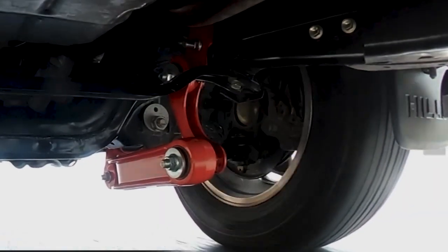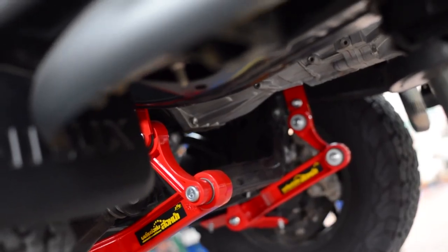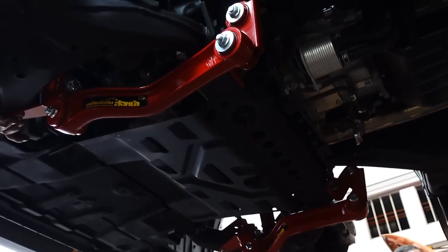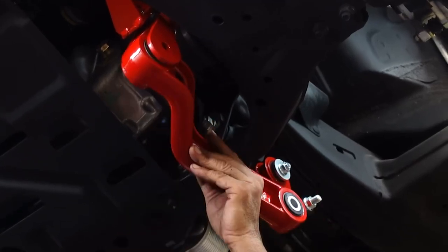Currently only compatible with the Toyota 4Runner and the Isuzu MU-X, but its manufacturers are working on expanding its universe. So buckle up and let the JS1 Front Balance Arm enhance your driving experience.